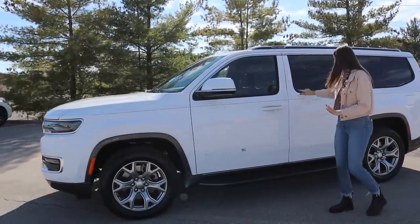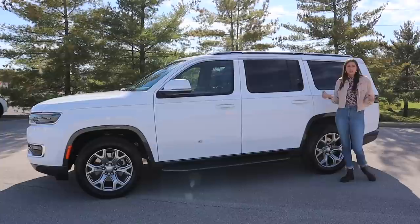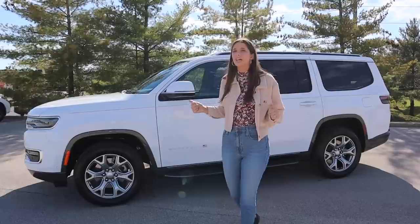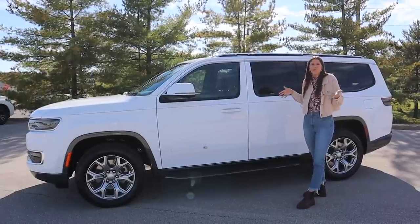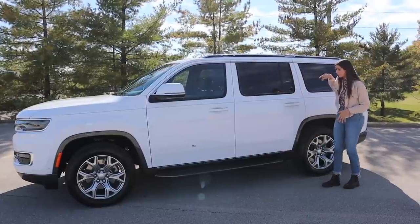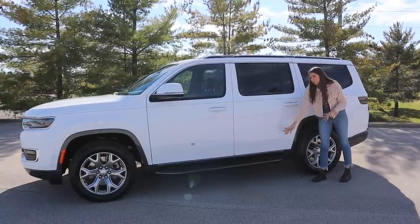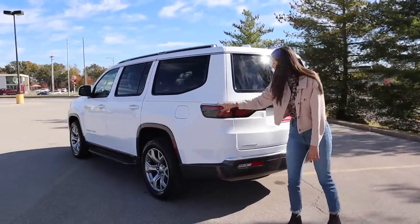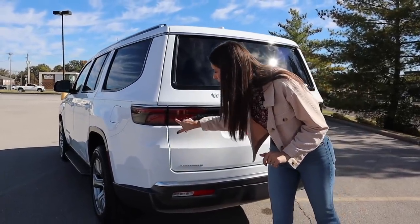I'm not a huge fan of these U-shaped windows on the side. This car is competing with an Escalade, a Yukon XL, a Lincoln Navigator — it's a full-size luxury SUV — so rounding out the windows gives me kind of Kia Soul vibes. I'm just not a fan. Besides the windows, I do like the side profile — great roof rails in dual color chrome and black, running boards that are always there, which is fine. Moving to the rear, we've got wrap-around taillights and a chrome bar that goes all the way across, which is pretty subtle.